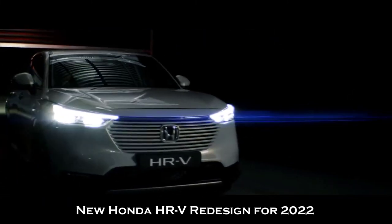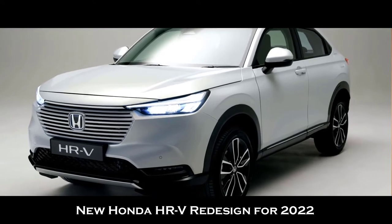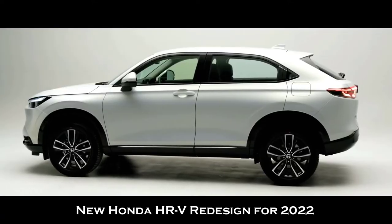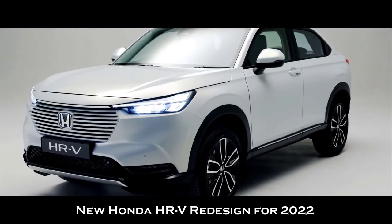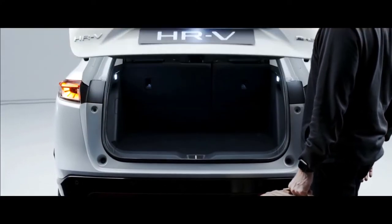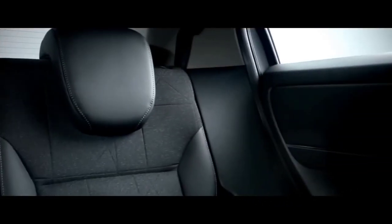The 2022 Honda HR-V is a pint-size SUV that serves as the smallest and most affordable vehicle in Honda's lineup. Despite the small footprint, the HR-V offers a surprising amount of cargo and passenger space. The interior is fairly cleverly designed with lots of storage and easy-to-use controls. High fuel efficiency is another draw, as the EPA estimates that the HR-V can get up to 30 mpg in combined city/highway driving. Unfortunately, the HR-V suffers from slow acceleration and a rather noisy engine when you're really pushing it, and it's also one of the oldest models in its class.